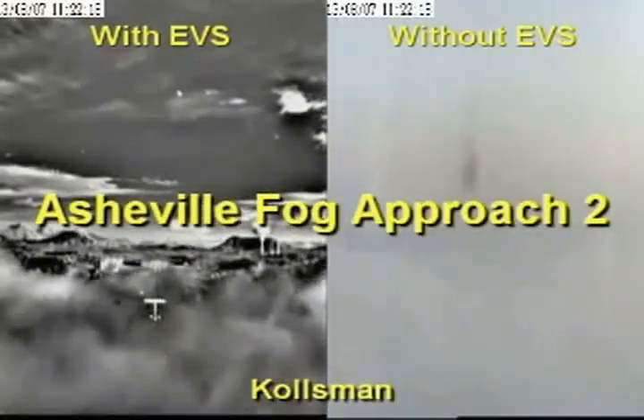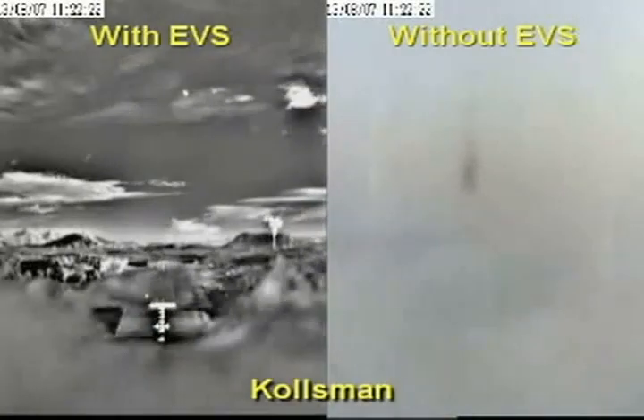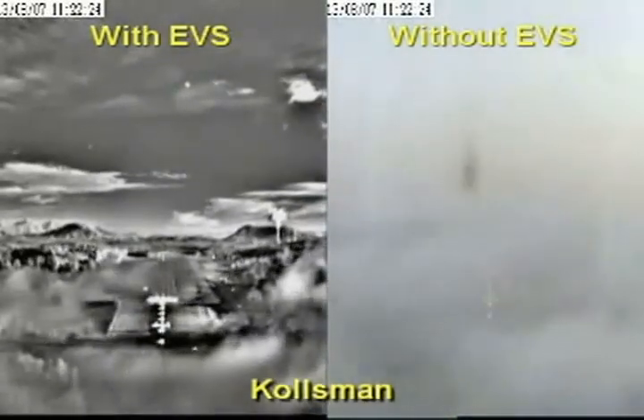What we're looking at here is primarily a civil application — a combination head-up display with enhanced vision, not synthetic vision, but enhanced vision through an infrared sensor. Enhanced vision is really an infrared picture of the real world. It's a real-time image, unlike synthetic vision, so there's no processing and no Level-A type systems that have to be associated with this. It's all what the pilot sees from his natural vision.